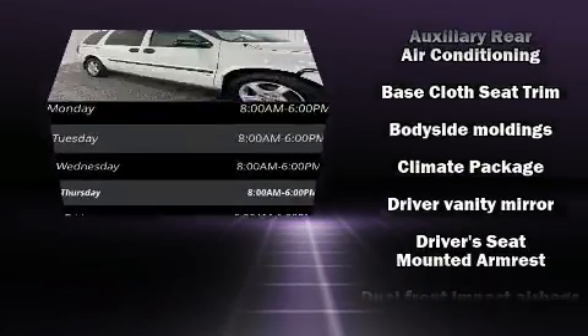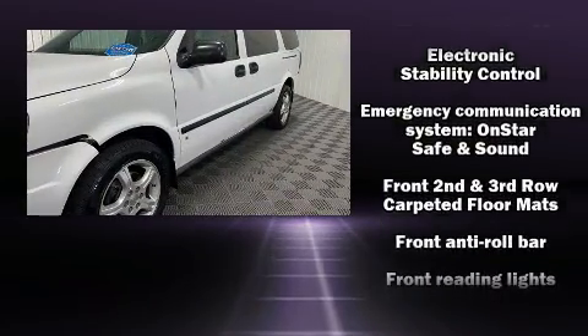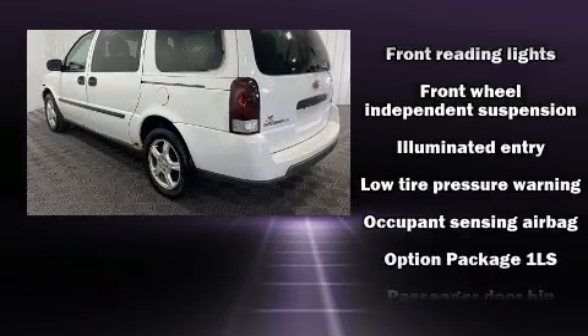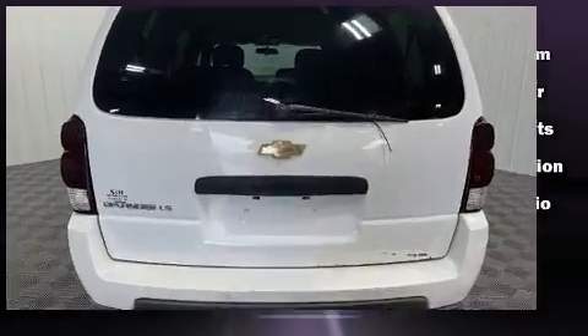Chevrolet also prioritizes safety and security with features such as dual front impact airbags, traction control, ignition disabling, OnStar, and four-wheel disc brakes with ABS. With electronic stability control supplementing mechanical systems, you'll maintain precise command of the roadway.